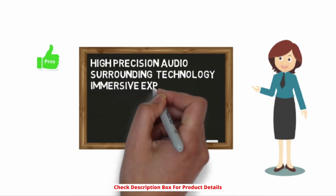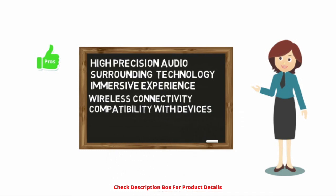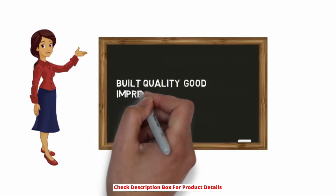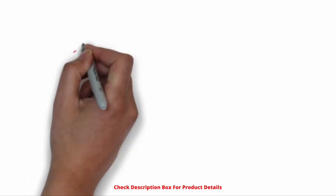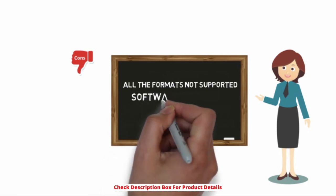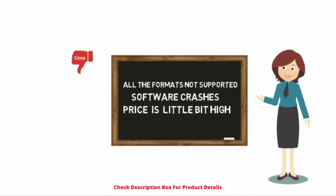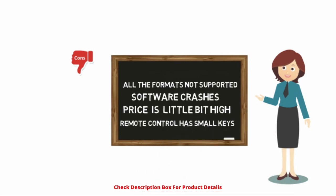Pros: High precision audio with surrounding technology and immersive experience. Wireless connectivity and compatibility with devices. Non-stop streaming of high quality video and audio giving a real theater experience. Audio level quality is good and the speaker designs are impressive. Cons: All formats are not supported in the sound system. Software crashes at times occur, which often vanish with a reboot or update. The price of the sound system is a little bit high. The remote control has small keys which are hard to handle.